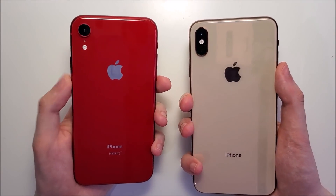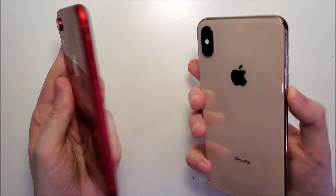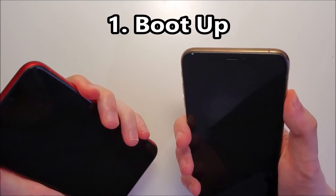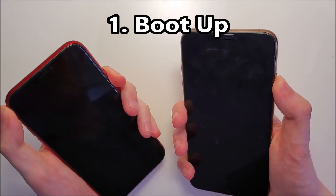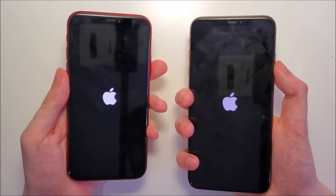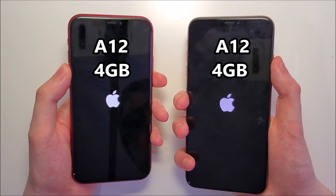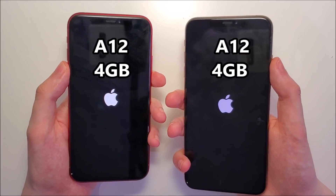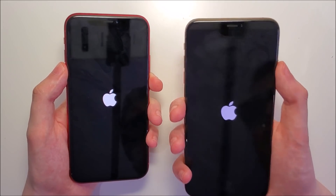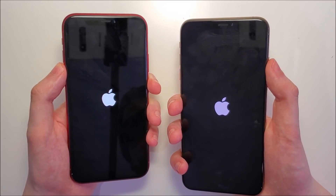We have a speed test here between iOS 12 and iOS 13. These are different phones - the iPhone XR vs XS Max - but both have the same internals: the A12 chip and 4GB of RAM. Apple has said that iOS 13 is faster, mostly for games, app opening, and Face ID.